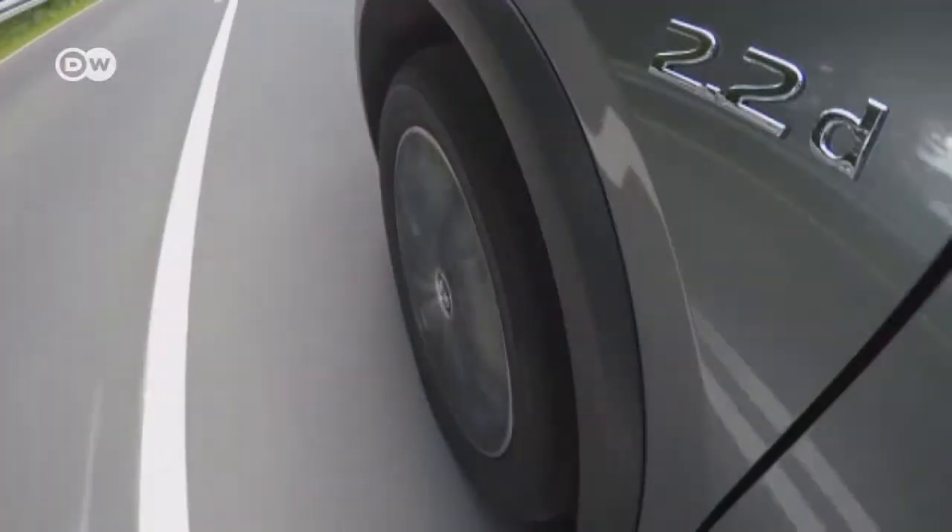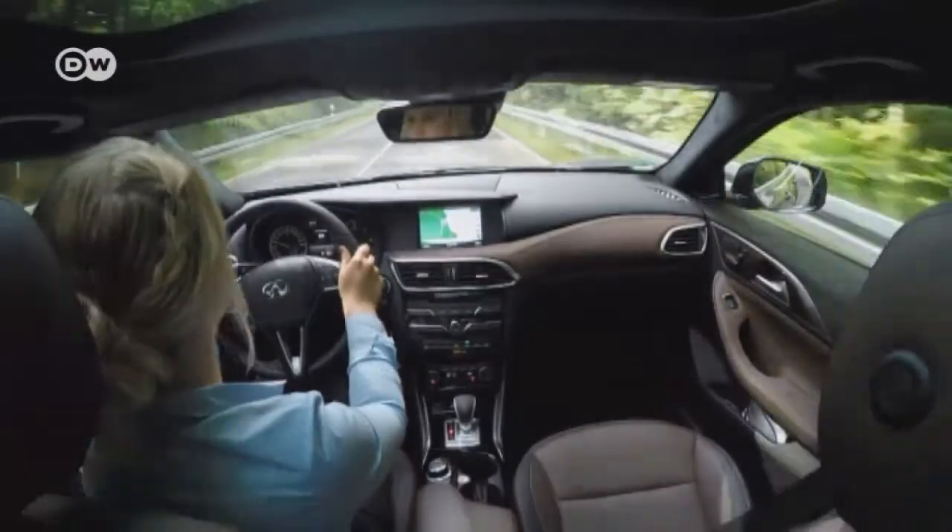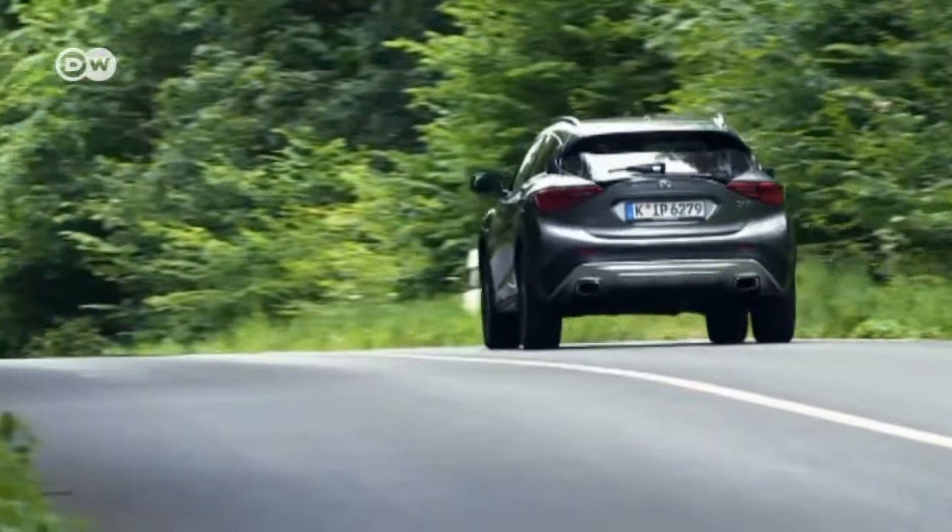The Infiniti QX30 has just two centimeters more ground clearance than the Q30, and visually the only difference is the touches of plastic on the lower end of the bumpers.